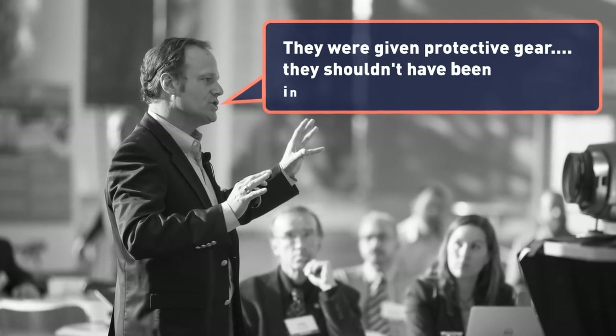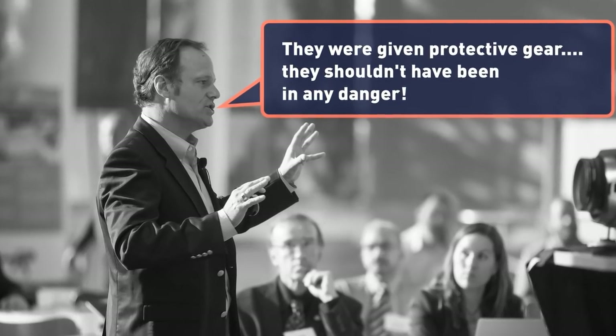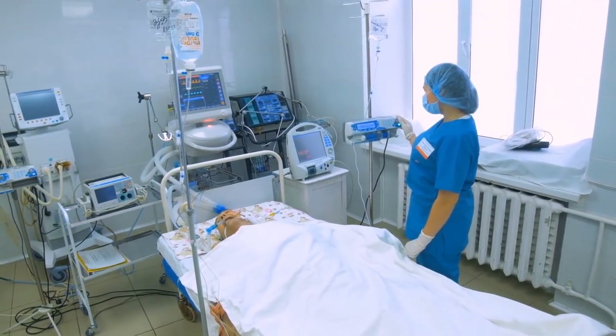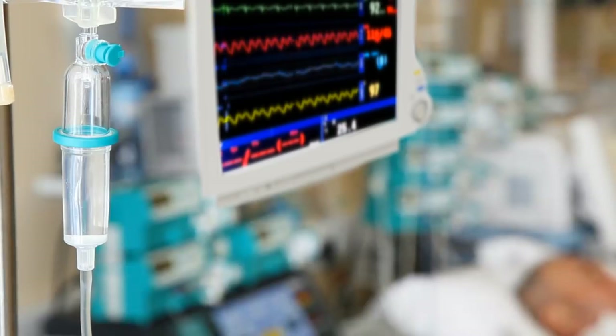Declassified documents suggest officials in Washington were aware of the island's radioactivity levels. However, they claimed the armed forces personnel were given protective gear and should not have been in any danger. Jim Andrall tells a different story. For years, he says he's been plagued with health problems caused by the radiation he was exposed to on Enewetak. Andrall also says he knows many other Enewetak veterans who suffered health problems they believe are related to their time in the Marshall Islands.